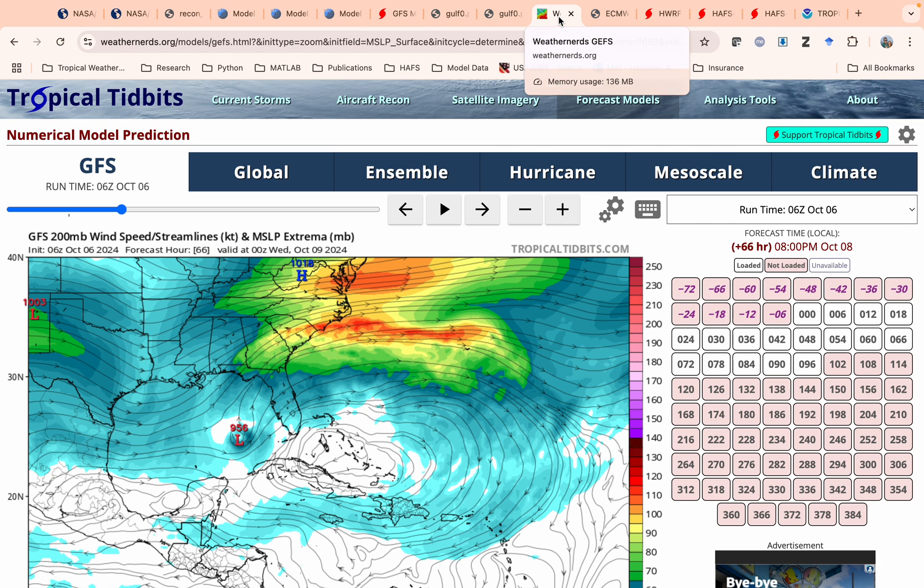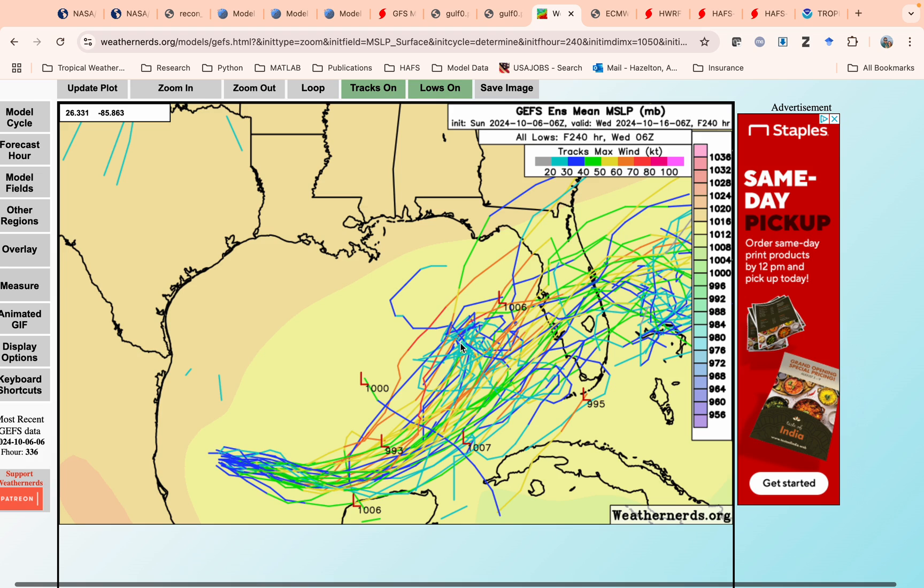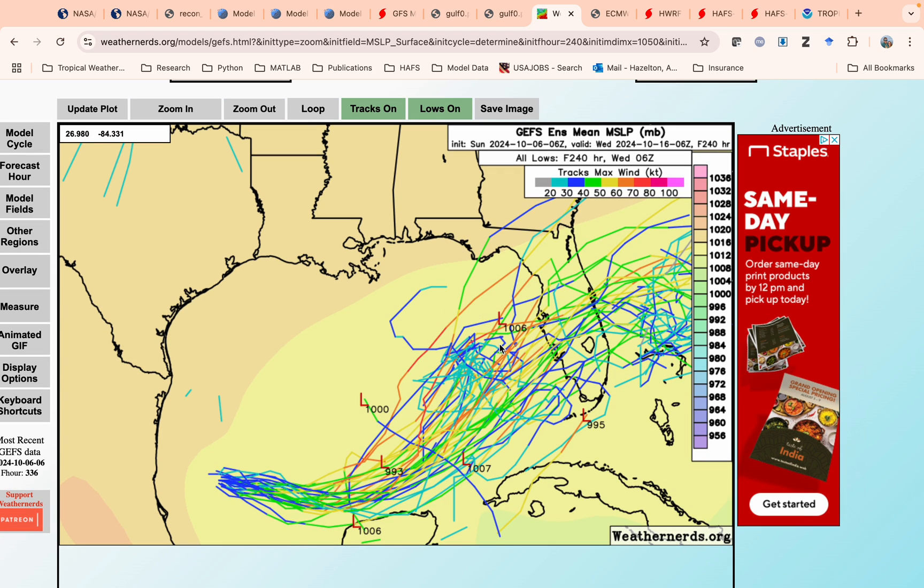If we look at the potential tracks, this is the GFS ensemble — slightly different versions of the model. Just to give you an idea of the spread, you can see we have spread all the way from up in the Cedar Key area to maybe Naples. Somewhere along the west coast, the majority seem to be sort of in the Tampa Bay area or just south. But all along the west coast needs to be prepared for impacts, especially storm surge near and to the south of where the center makes landfall.